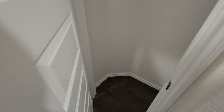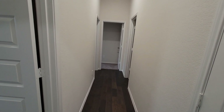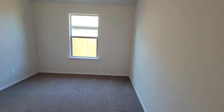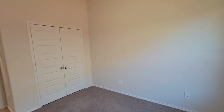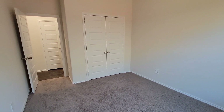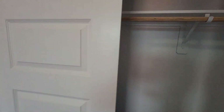Coming down the hallway, you have a closet — a guest closet right here. And there's your first bedroom.